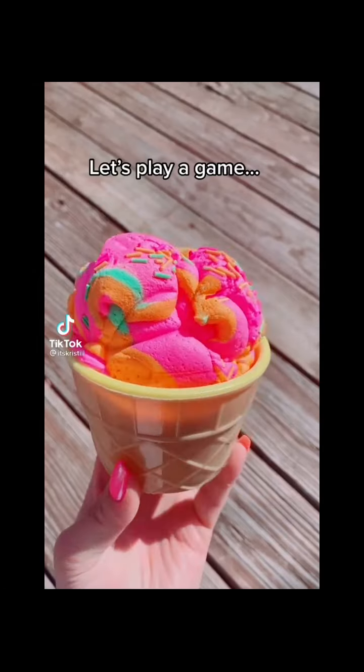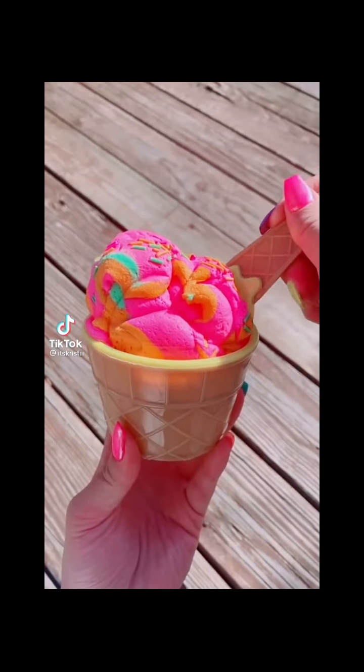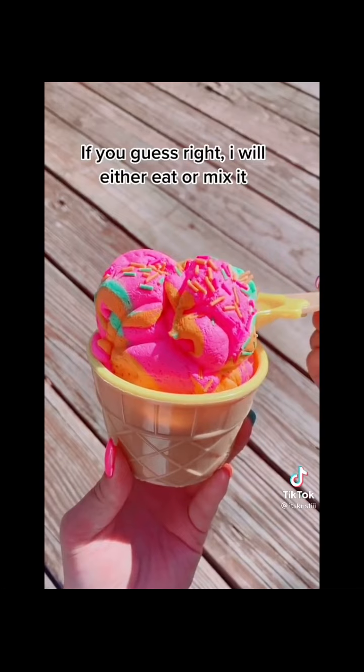Let's play a game: Food or Slime? Ready? If you guess right, I will either eat it or mix it.